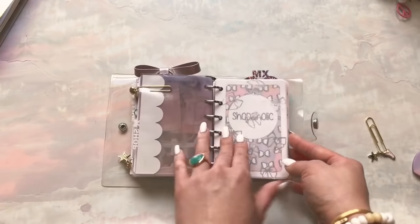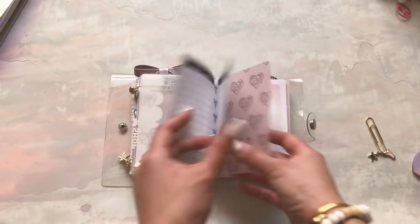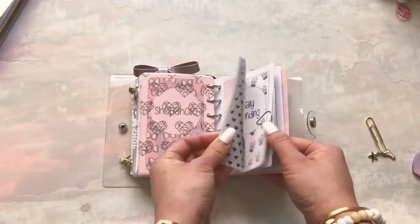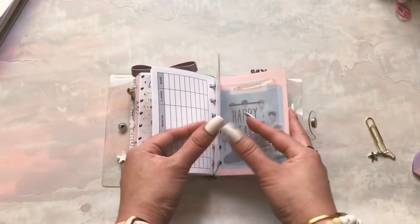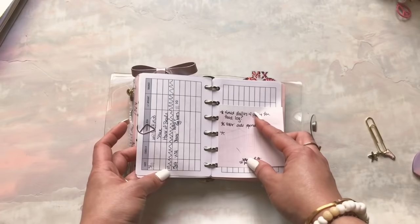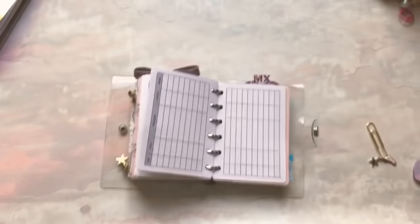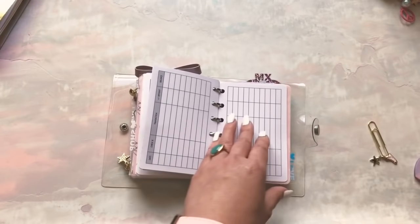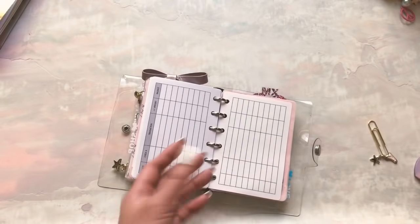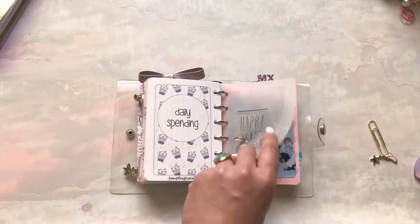Then I have a Shop tab where I have my order tracker. All my inserts are from Annie Plans. I also have shop coupon codes. Then I have Daily Spending — I'm not good at tracking my expenses. I wanted to track them and color code using my mildliners to know how much I'm spending on dining out, groceries, planner stuff, clothes, beauty, all that stuff. I really need to do it but I don't like tracking my spending because it makes me nervous seeing how much money I spend.